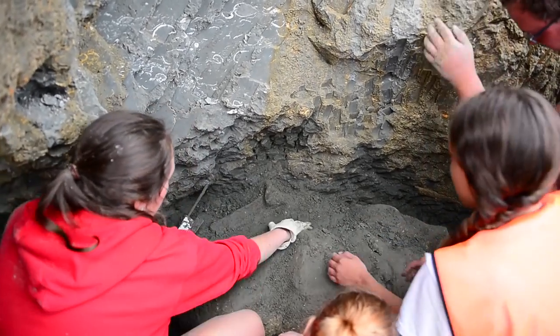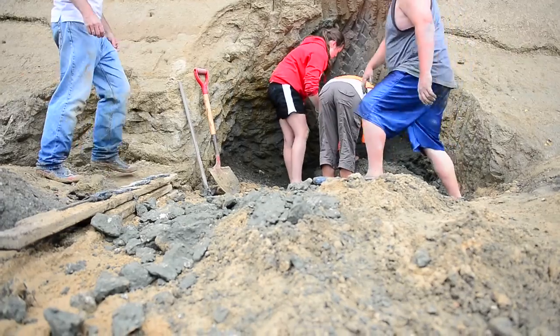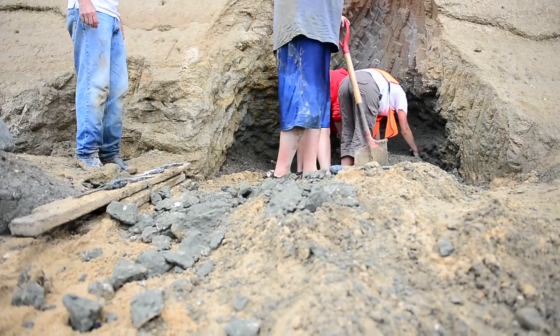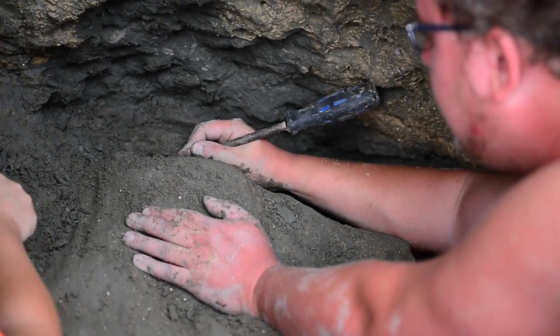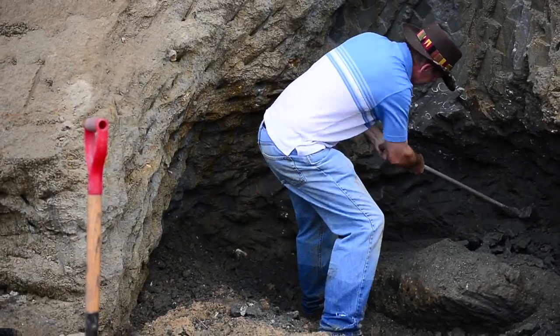A six-foot skull translates into a very large and very heavy jacket, and so we've invested weeks here excavating to expose some of the top of the skull and to determine the perimeter of the bone.